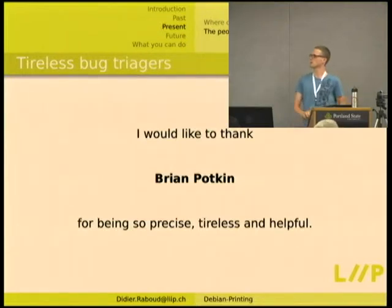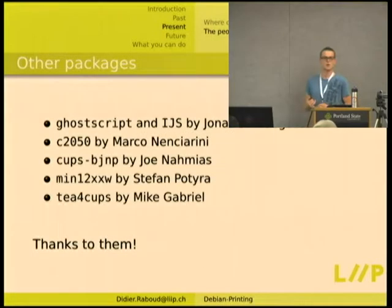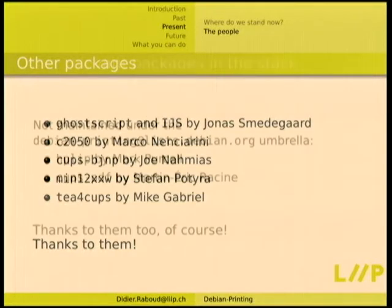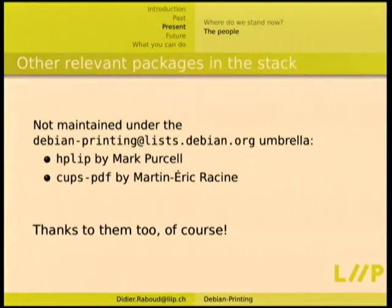We also have some people helping. I'd like to thank Brian Potkin in particular for being precise, tireless, and helpful — he's been participating on the list quite a lot for tracking down bugs, reporting useful bugs, and preparing patches. We also have other packages in the Debian printing team maintained by others: Jonas for Ghostscript and IGS, C2050 by Marco, CUPS-GnP by Joe, min12xxw by Stefan, and T-for-CUPS by Mike. In other parts of the stack, HP-Lib is maintained independently by Marc Purcell and CUPS-PDF by Martin-Henrik.